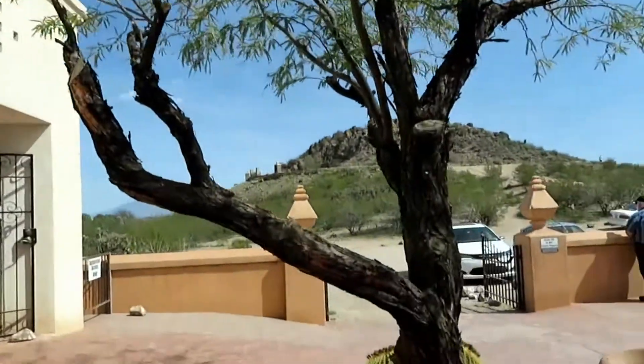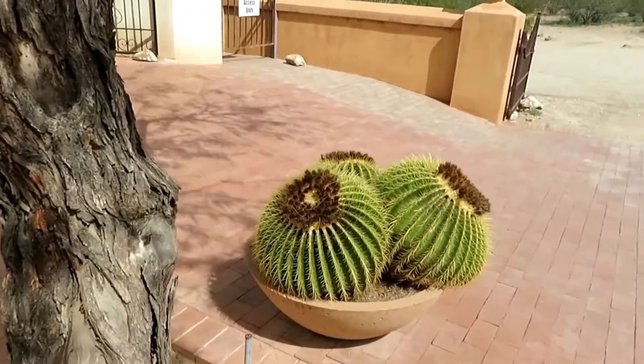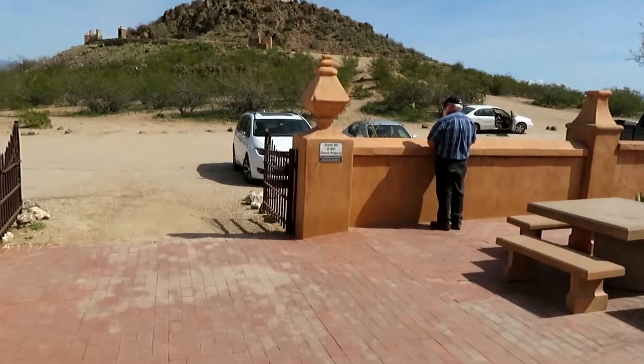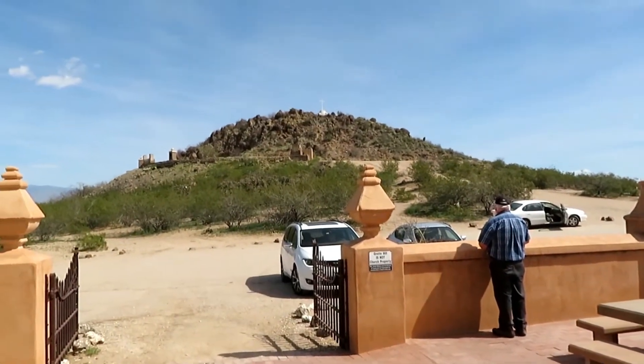We've got a cluster of golden barrel cactus right here, and this little cactus. And there's our hill we're going to go up. See you when we get up there — let's go!